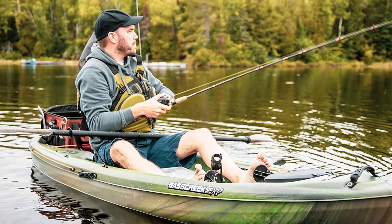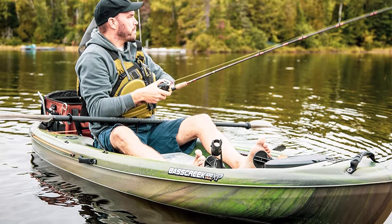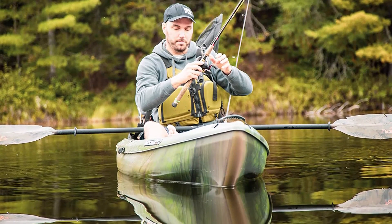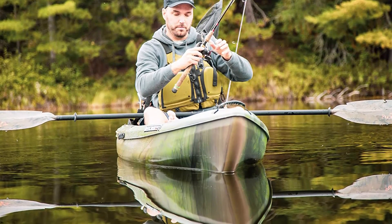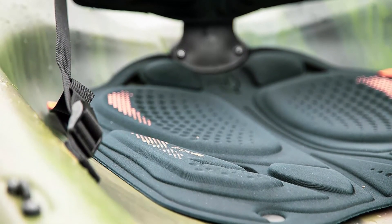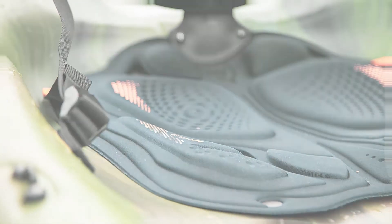Holds a maximum capacity of 325 pounds. The added scupper holes at the bottom of the kayak are completely safe and help drain any excess water that might get into your watercraft. Along with the flat hull design, it ensures you peace of mind during your ride.